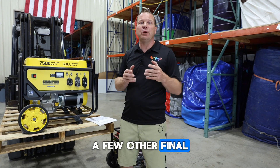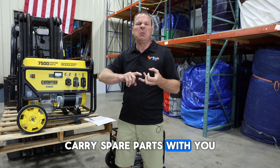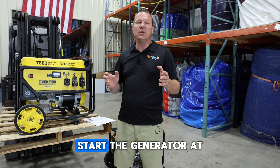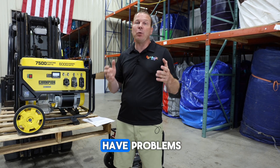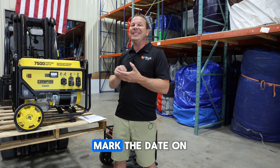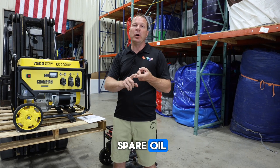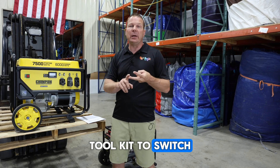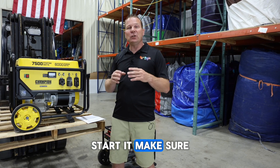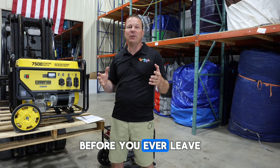A few final tips for your generator: label it every time you change the oil so you know the last time it was changed. Carry spare parts with you like an extra spark plug or filter, and carry tools to be able to change it. Always start the generator at the shop before you leave so that if you have problems you can deal with them before you hit the road. When going out to an event, carry spare oil, spare spark plugs, a tool kit to switch the spark plug if needed, and extra air filters. Before you leave the building for any event, start it and make sure it's working properly. You don't want to get out in the field and find out you have issues — it's better to fix them before you ever leave the building.